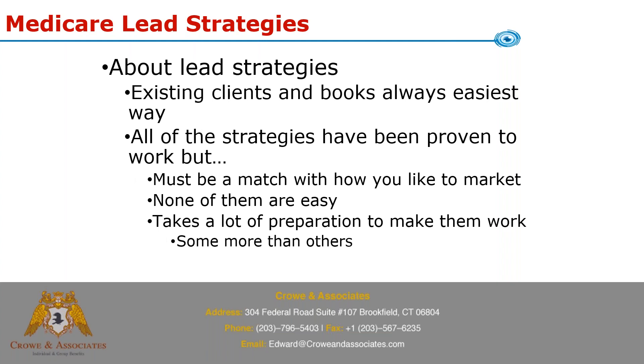Even though people resist it, existing clients and books are always the easiest way — I'll say it twice. If you have access to a book in another line of business, that is the easiest way to go. If you have a book of health insurance clients, final expense clients, or P&C clients, cross-selling them Medicare is easier than any other strategy. Medicare cross-sells super easy — these people are going to want help with Medicare, so it is not a burden when they hear from you.